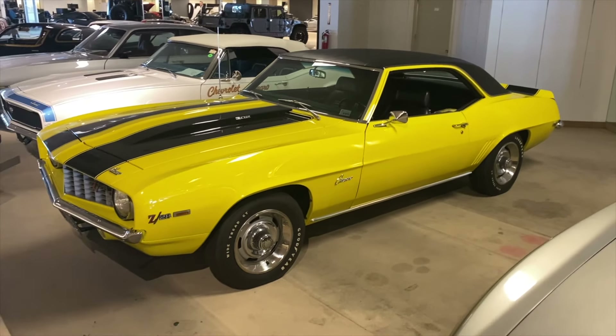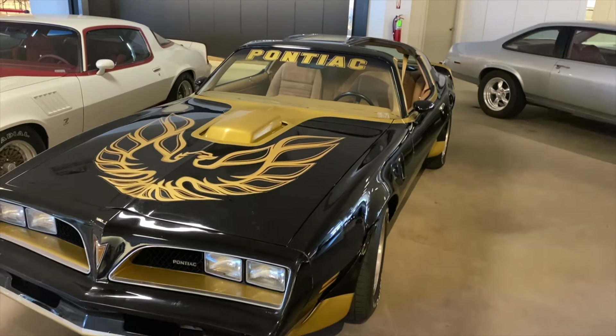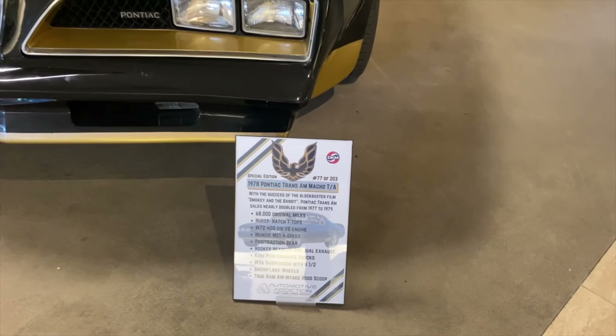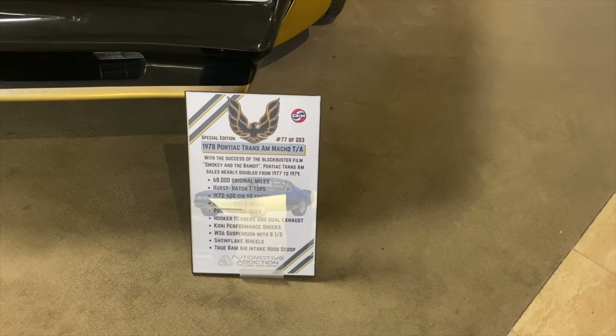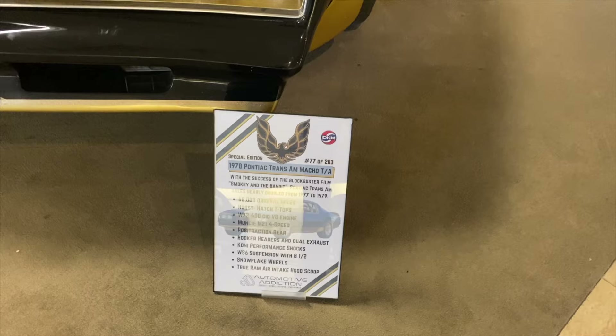You gotta love a good-looking Z28. This one kind of has a bumblebee look — looks like a Trans Am Burt Reynolds special. And it's only got 68,000 original miles on it. Could someone explain to me what the difference is between original miles and not original miles? I always wondered that.